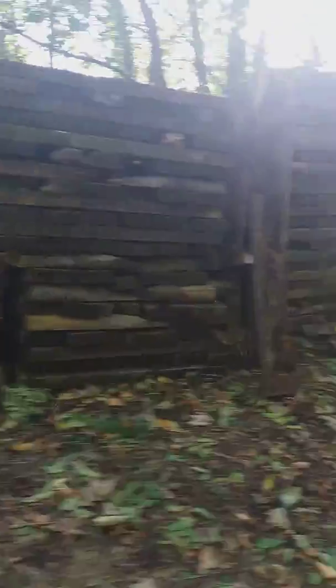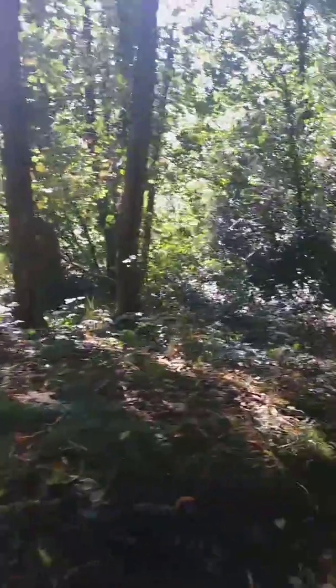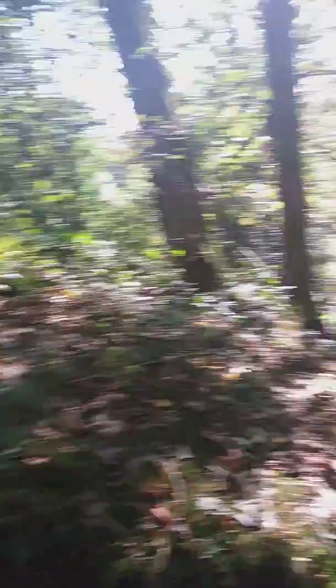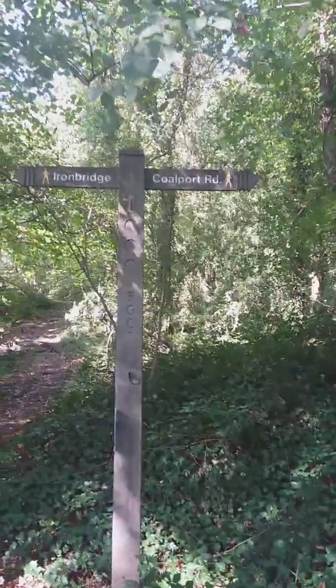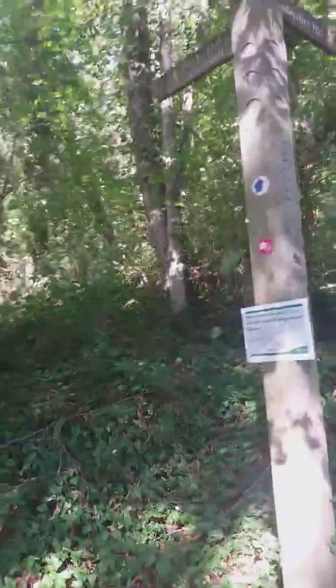There we go. Looks like they're repairing — they've got stuff ready to repair steps, or have repaired some. There we go, another signpost: Colport Road, Lionbridge, Glishill and Colport Road.